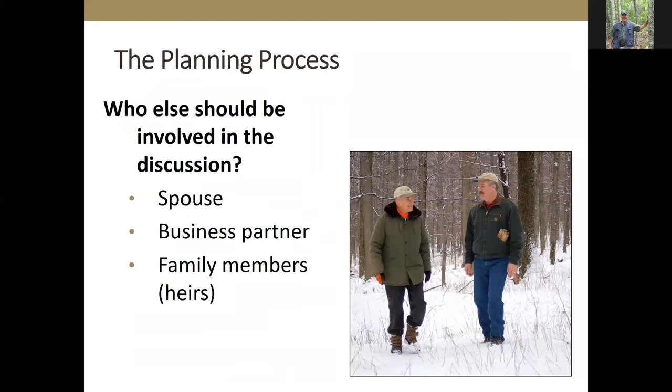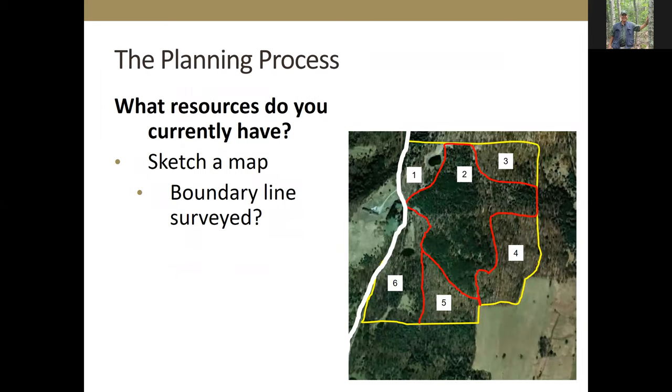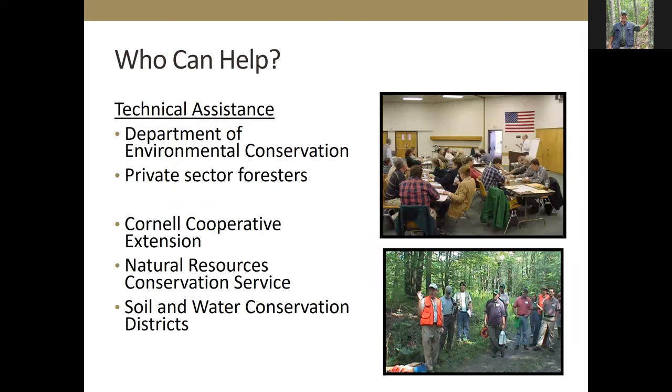Think about the resources you currently have — it might be a boundary line survey, or resources you need to get. There's lots of technical assistance: New York State Department of Environmental Conservation, private sector foresters, foresters from organizations, and groups like Cornell Cooperative Extension, NRCS, and Soil and Water who have resource people that can be of assistance.